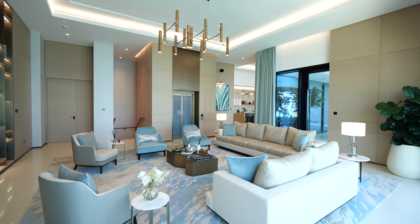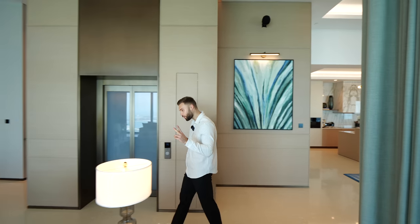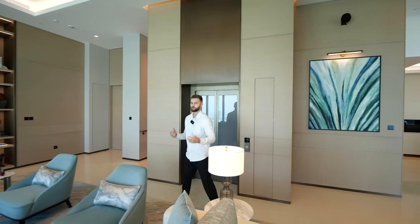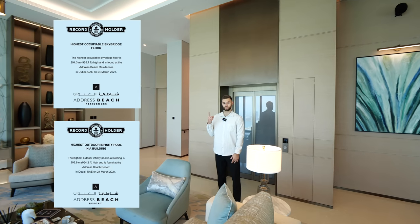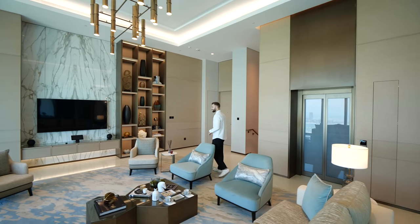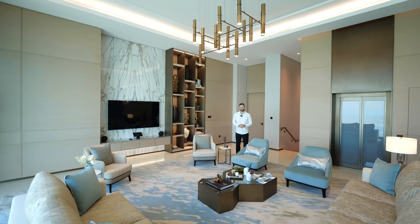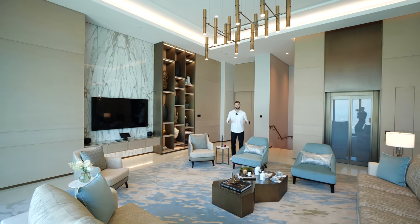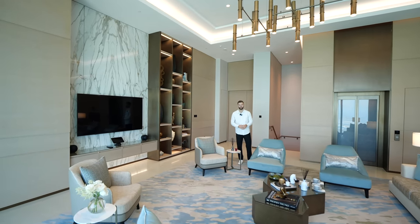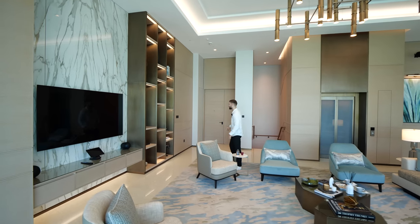Did you know the Address at JBR building holds not one but two Guinness World Records? It has the highest infinity pool in the entire world, and the highest skybridge. If you're anyone like us and you loved reading the Guinness Book of World Records as a kid, drop a like on this video — show some love for nostalgia.